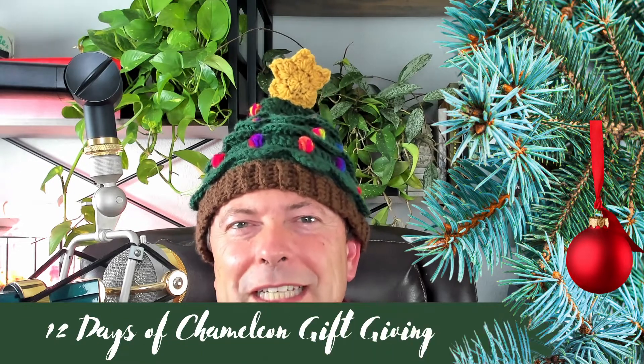Hello, Chameleon Wranglers. This is your host, Bill Strand, and we're here for day eight of the 12 Days of Chameleon Gift Giving. You may notice that I'm looking extra awesome today, and that is thanks to this incredible handmade knit cap made by my very talented wife, Yvette. And that is why I can come to you looking as festive as I do.